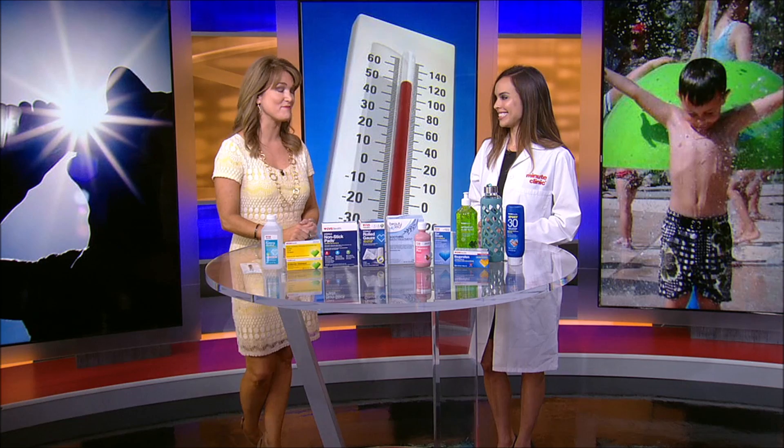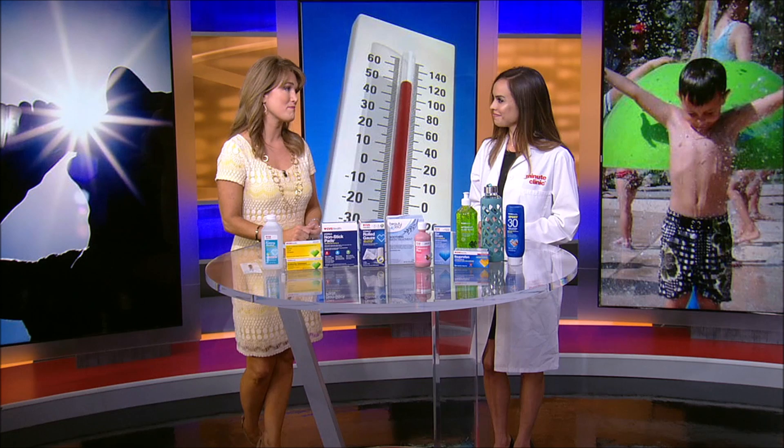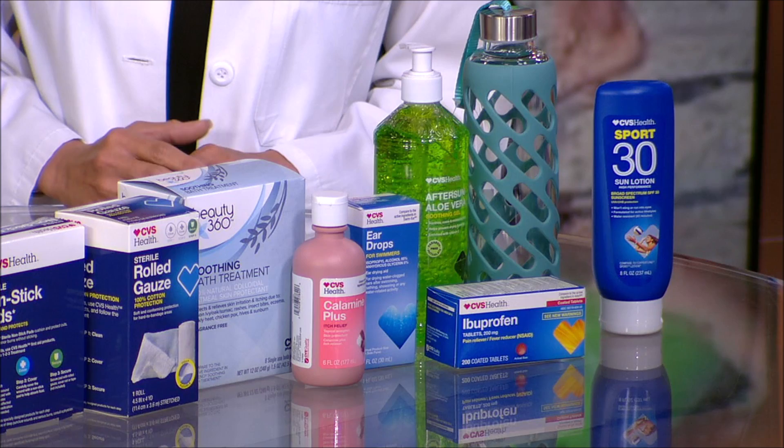In a perfect world, we're putting on high SPF sunscreen and not getting sunburned, but we know that doesn't always happen. The best way to treat a painful sunburn is to put cool compresses and aloe vera on it afterwards. Take some over-the-counter pain relief such as ibuprofen or Tylenol, and drink plenty of water — staying hydrated is key. If you notice a severe burn with increased sweating, dizziness, or you just do not feel well, definitely see your healthcare provider immediately. If you see blisters, leave them alone and do not pop them — those are barriers to prevent infection.